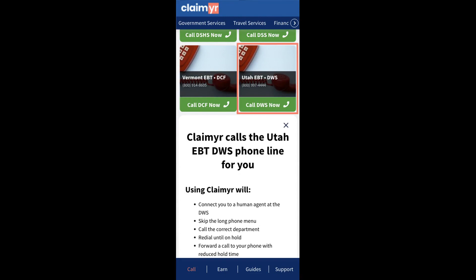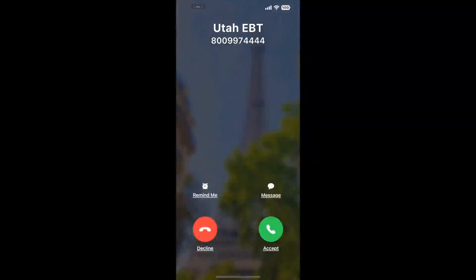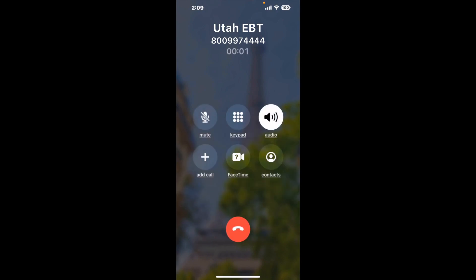Claimer can automatically call any phone line for you. It'll connect you directly to a human at Utah EBT. It dials the number and stays on hold for you while it waits for an agent to take the call. When it detects an agent, it'll send the call to your phone. And here is Claimer sending me a callback from Utah EBT with an actual agent on the line.